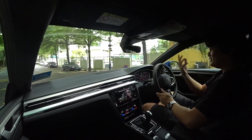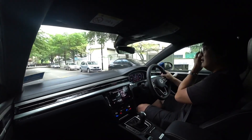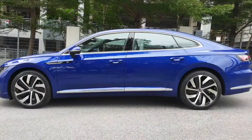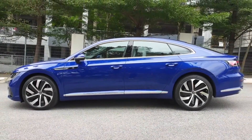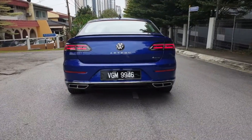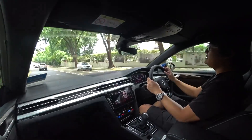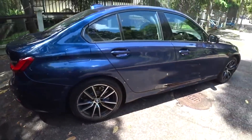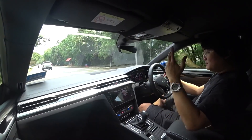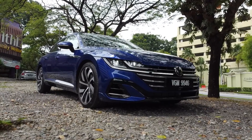I'm just happy I get to drive something different after so many months. This is a very good start because it's the Arteon, and it's also the high-powered version with 280 horsepower. The selling price puts it right up against the 320i, and this beats it by about a hundred horsepower. It has Harman Kardon speakers and looks to die for.